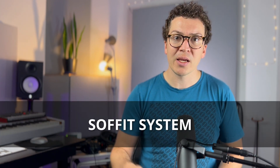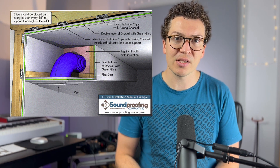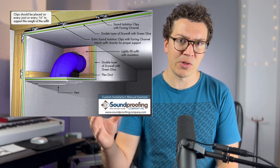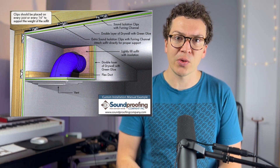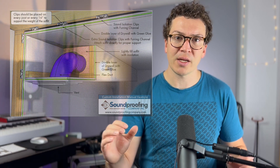Another thing to think about is how to actually soundproof around your duct system once it enters your studio. If you have a studio with multiple rooms or want multiple outlets, you're going to want to build a soffit system. A soffit system is simply continuing your soundproofing around the duct system that you're sending into your studio so that the duct itself is soundproof. In this diagram from the soundproofing company, you can see a cross section of a soffit system — a round duct with insulation around it, then two layers of drywall with green glue in the middle, with a frame built around to create the soffit around the ducting.